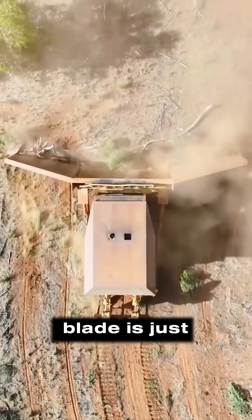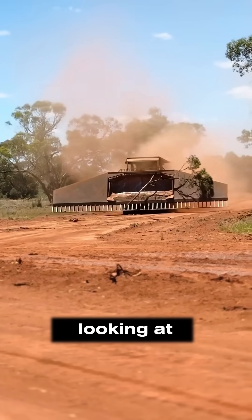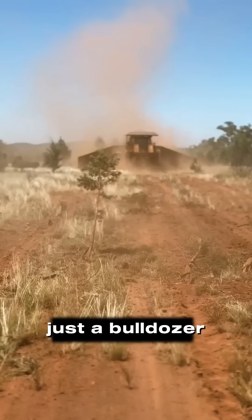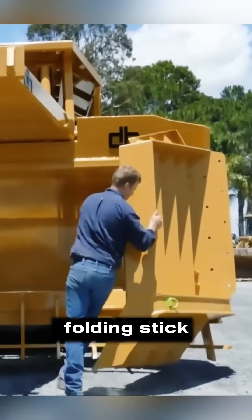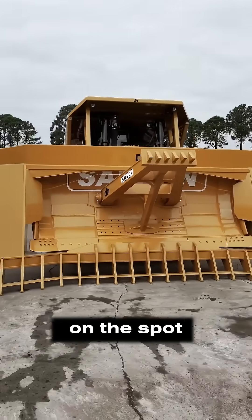Think every bulldozer blade is just a simple, solid piece of steel? Think again. What you're looking at is a revolution in earthmoving. This isn't just a bulldozer — it's a high efficiency land clearing system. At its heart is a hydraulically folding stick rake, a specialized attachment that transforms on the spot.